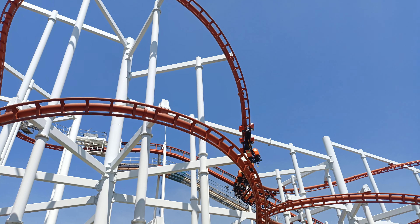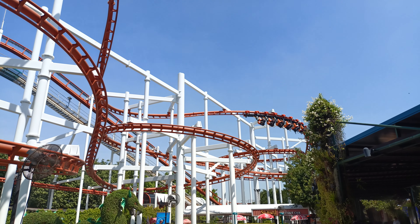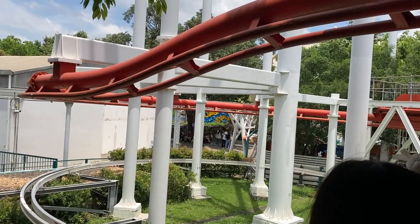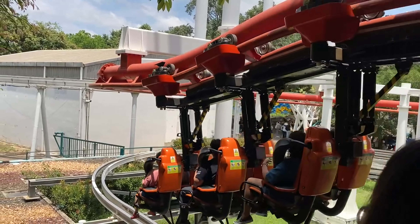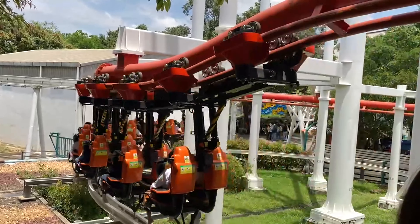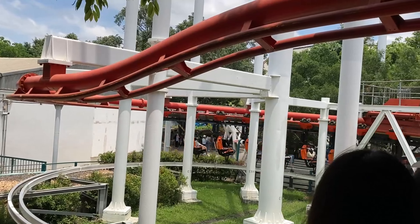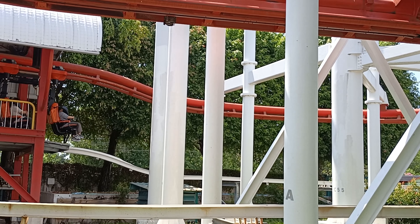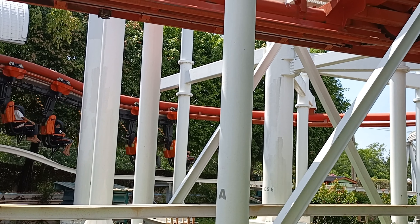After a slow dispatch from the station — when I visited on a slower day, the operators held the trains in the station for anywhere from 2 to 5 minutes trying to wait for a more full load — the trains depart to a small turnaround. With the stabilizing track below preventing you from swinging during this turn, the lateral G's are pretty enjoyable, as it creates a memorable pushing sensation.